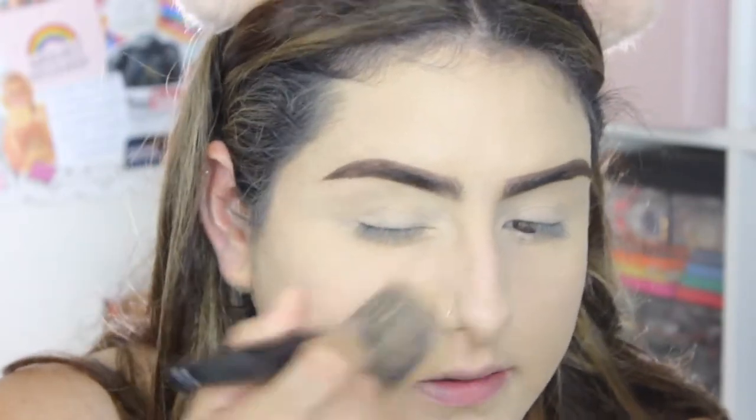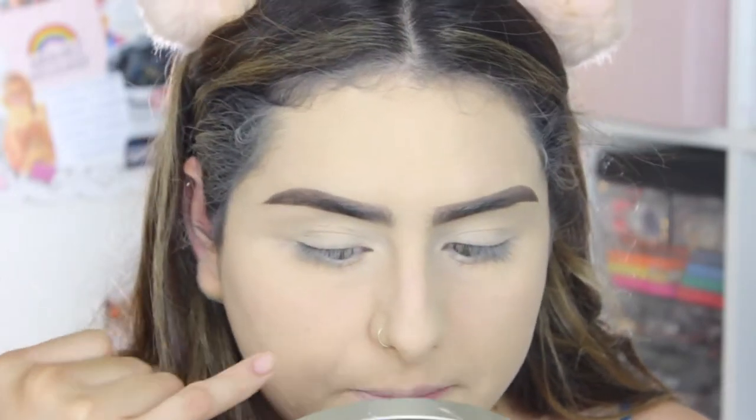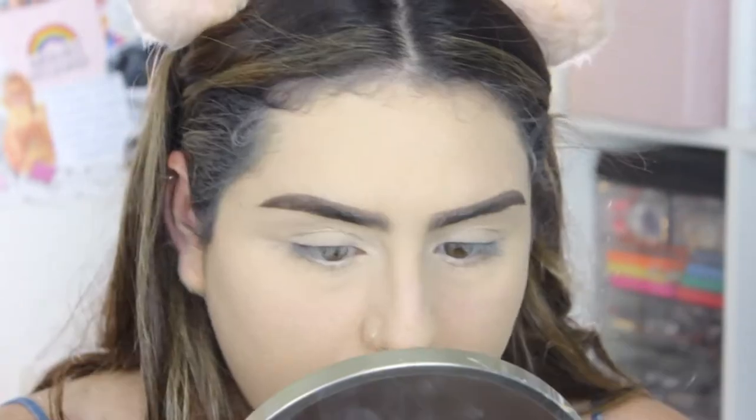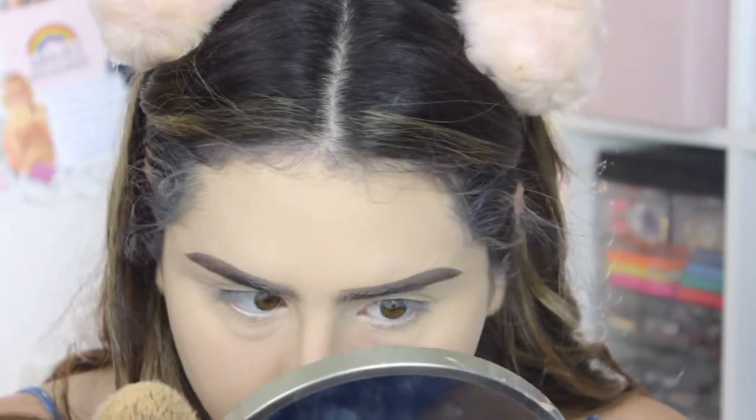I'm setting my face with Maybelline Fit Me powder. After putting the powder on, I notice the foundation kind of started separating — especially right underneath my eyes where the concealer looks a little cakey. I can see it separating under my eyes but I don't see that happening on my forehead.